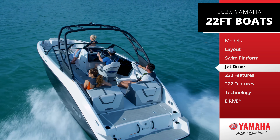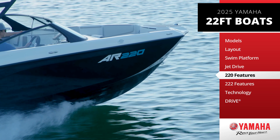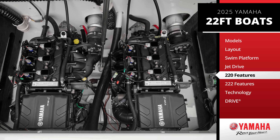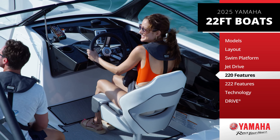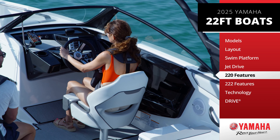Let's get into the specifics. Start your adventure with the SX-220 and AR-220, both powered by twin Yamaha TR1 high-output marine engines that deliver excellent fuel economy. These models come packed with all the comfort and convenience features that make our boats outstanding.